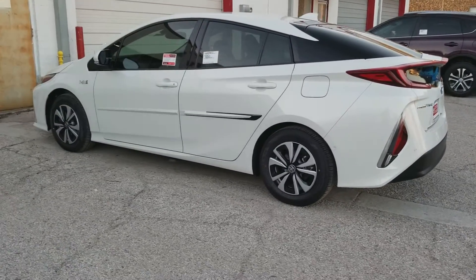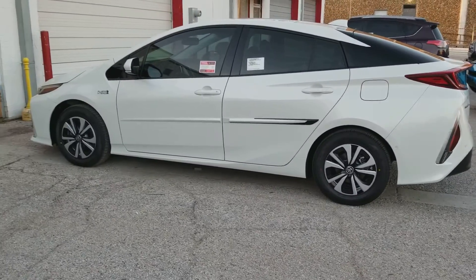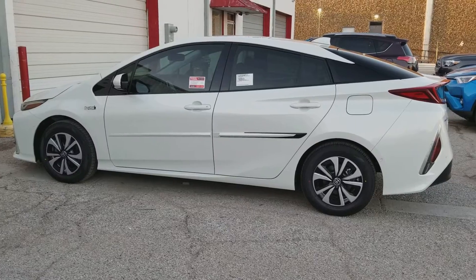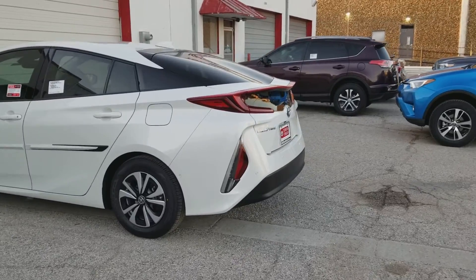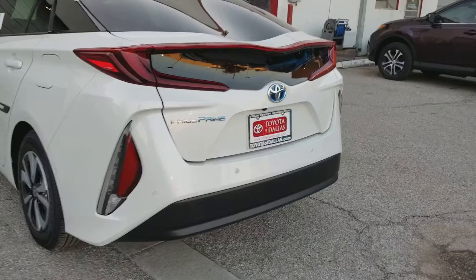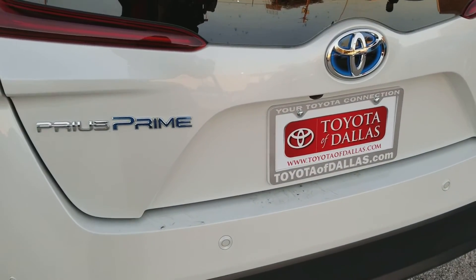And of course, it's a Prius — what's not to love? Give me a call. This is Ace, 469-520-1135, or give me a call on my direct line at 336-970-0053. And of course, for all your Prius Prime needs, come to Toyota of Dallas. See Ace — I'll help you out.